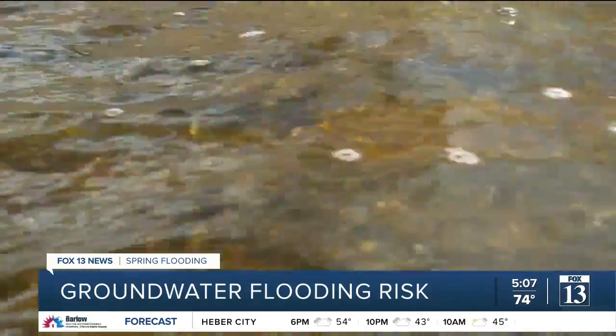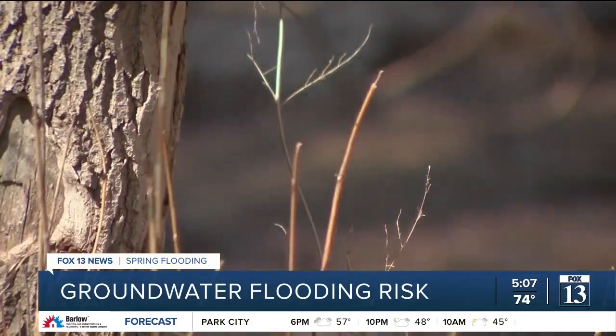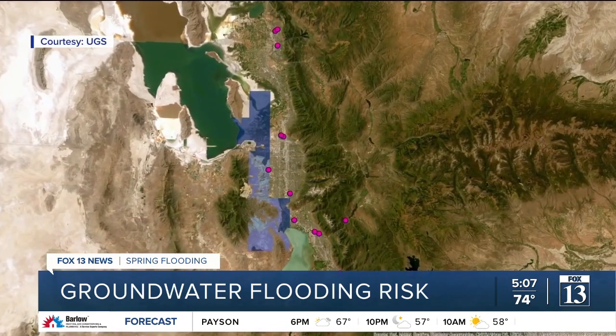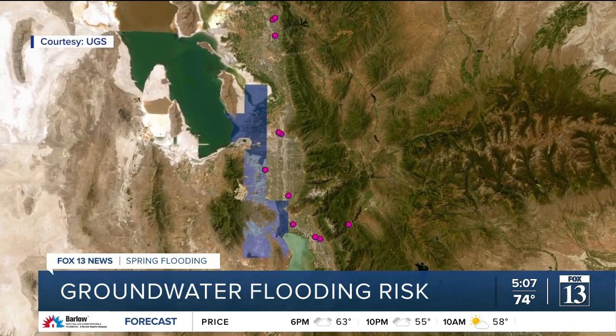That database will be used in taking steps to safeguard properties during wet periods of time. So far, she says they've got nearly two dozen reports from residents about groundwater flooding in just the past week since it was activated. Those reports have come from places like Provo, Ogden, here in Draper.